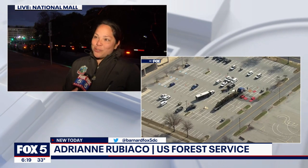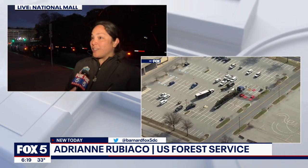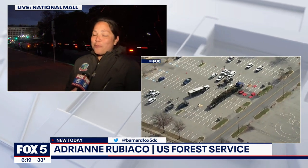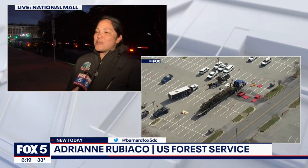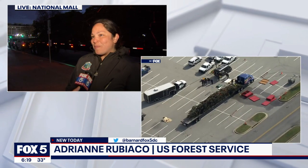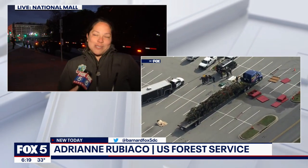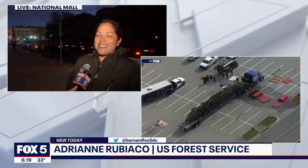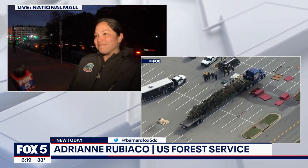This tree came from the Pisgah National Forest, which is in western North Carolina. We have national forests spread across North Carolina from the mountains to the sea, which was the theme this year for our tour. So we took Ruby the red spruce — as we affectionately called her — from the mountains to the sea and then up to D.C.